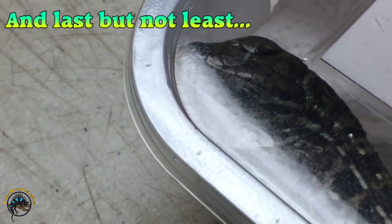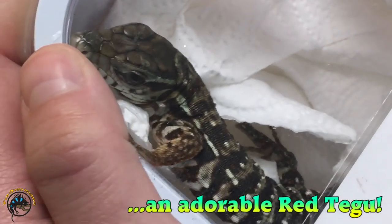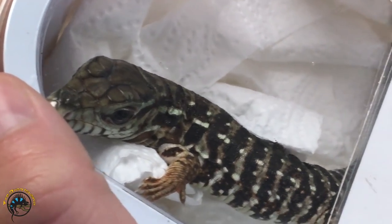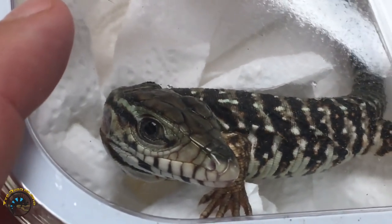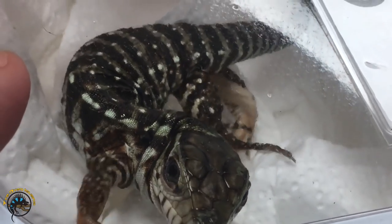And we've got a baby red tegu in stock. This is the baby version of the red tegu, and he's adorable — so cute.